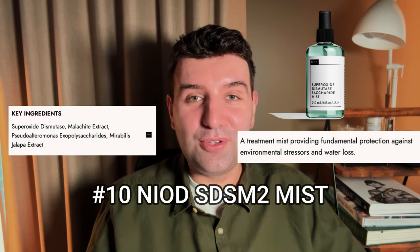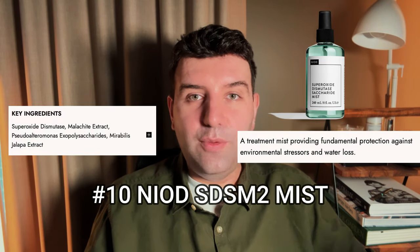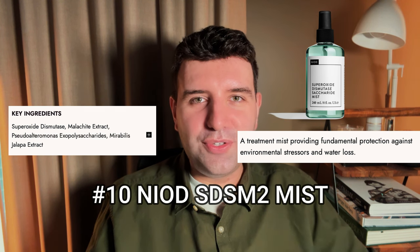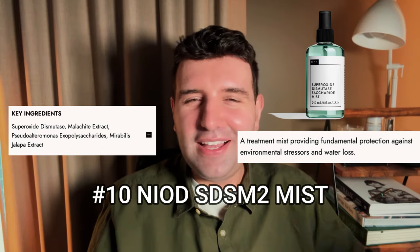Number 10 is the Neod Superoxide Dismutase Mist. This is a fairly watery texture in a convenient mist spray bottle, although I do wish the mist was a little bit more fine — it can feel a little aggressive. The main reason this is popular is that it's a really convenient way of sneaking in some antioxidants for pretty good value considering the volume.